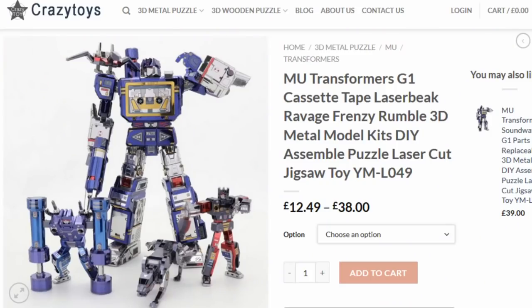The other thing I talked about from MU Transformers are the cassettes — they've got four different cassettes released and you can buy them from Crazy Toys. I'll put a link to the Crazy Toys store and also to Crazy Toys on AliExpress. On crazytoys.co.uk they're selling them individually: you can buy just Frenzy, just Rumble, or Laserbeak and Ravage together, or the entire set. They look rather small — maybe Metal Earth-ish size or a little bigger. I'd definitely love to get them and we'll be watching the Metal Earth subreddit to see how awesome they really are.